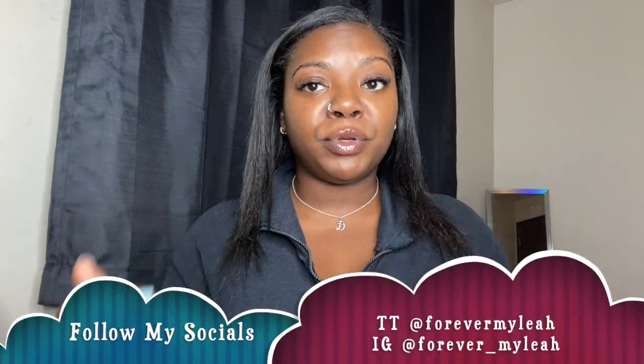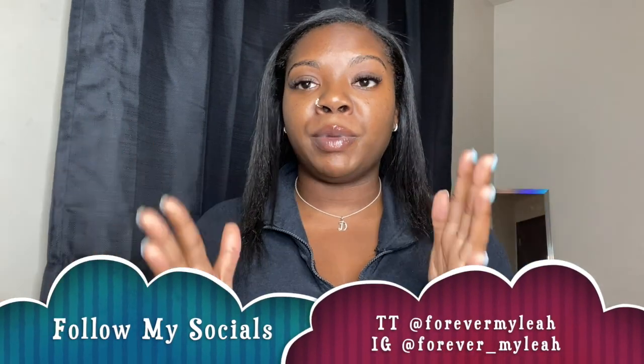Hey guys, welcome back to my channel! Today we're going to be doing a nursing school supply haul. I'm going to be showing you guys everything that I got to start my nursing program. My name is Diana and I will be starting my LPN program literally in the morning — it's like 10 o'clock at night and I'm about to pack my backpack. I figured I'd show you guys everything I've purchased so far.